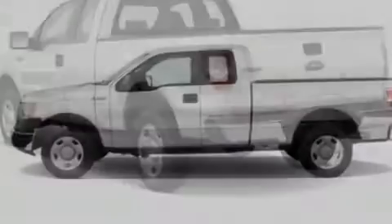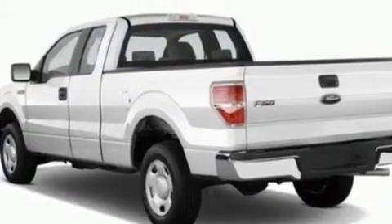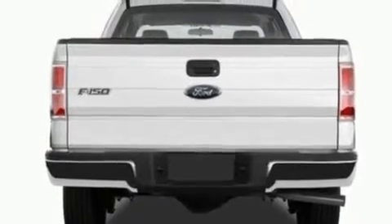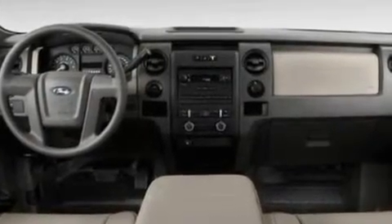Its top features include keyless entry, a four-speaker stereo system, a double wishbone independent front suspension, automatic locking wheel hubs, an engine immobilizer theft deterrent system, 12-volt power outlets, a low-tire pressure indicator, traction control and stability control systems, an anti-lock braking system, and power windows.